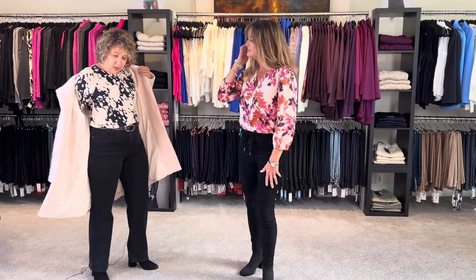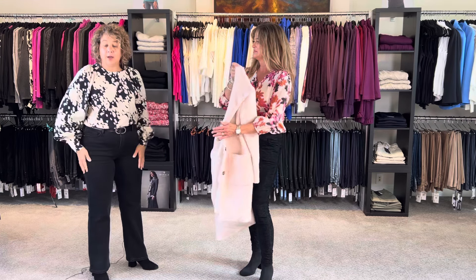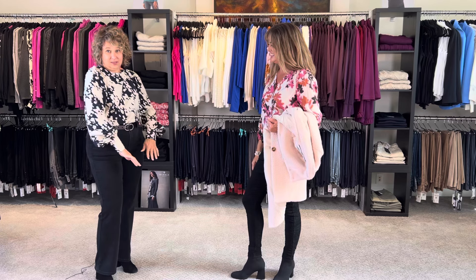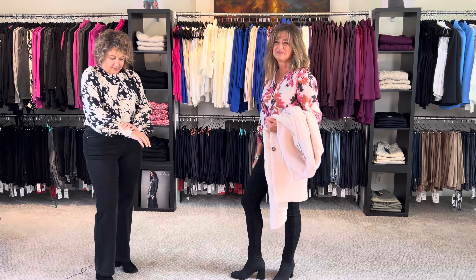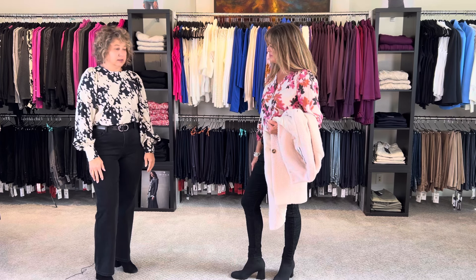I'm just going to take my coat off as well — so as mentioned, Saint Tropez. I'm wearing Charlie B jeans, and I'm not a blouse person but this is a gorgeous blouse by Cafe — just a gorgeous bell sleeve. A lovely look.